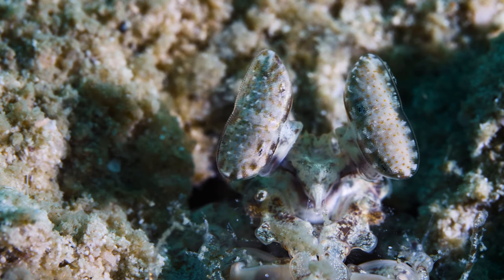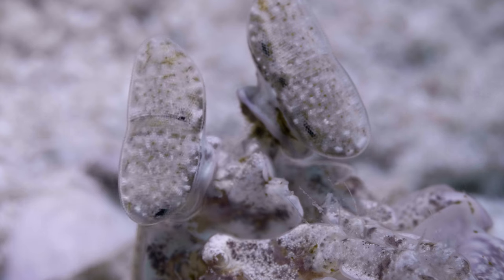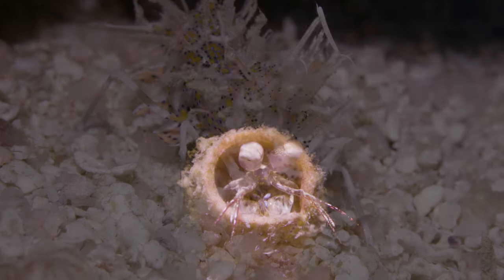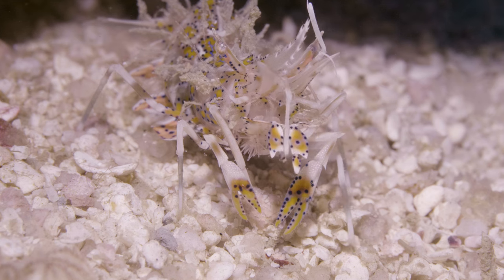But perhaps even more impressive are their eyes. Mantis shrimp have the best eyesight on planet Earth, allowing them to see in a wide spectrum of light, including x-ray. Another colorful shrimp, highly rare for the region, is the tiger shrimp.